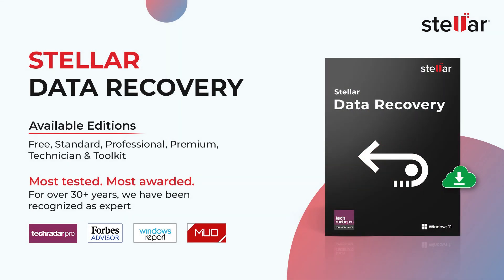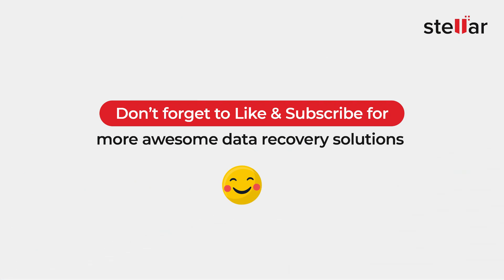Stellar Data Recovery Professional can easily help you recover lost or deleted data from any SSD, HDD, drives, or storage media. It can easily recover files wiped due to a bug in the SanDisk firmware. The software is easy to use and powerful enough to retrieve data from a failed SanDisk Xtreme or Xtreme Pro version 2 portable SSD. If you found this helpful, like and subscribe to our channel for awesome data-related solutions.